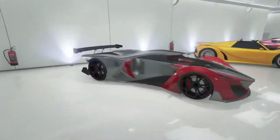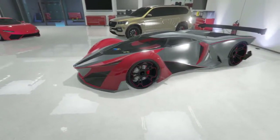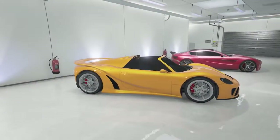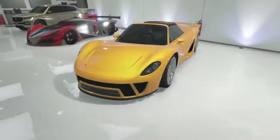Next up is the X80 Proto which has got a metal paint job and red secondary color. I really love this car - red also for the other paint choice for the wheels and stuff, and those are the stock rims as well.